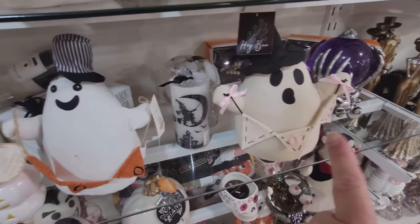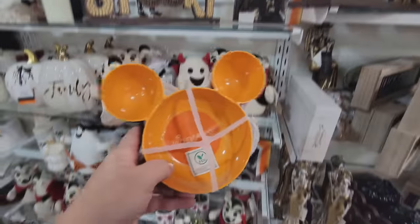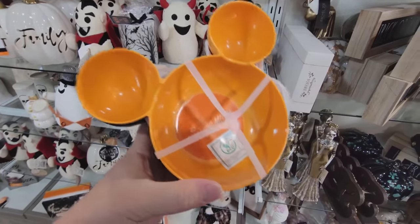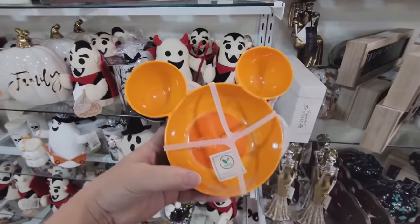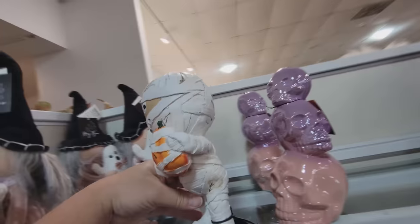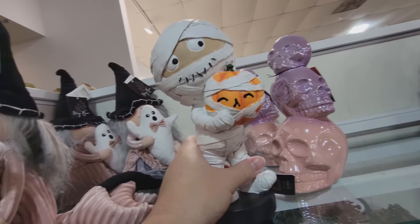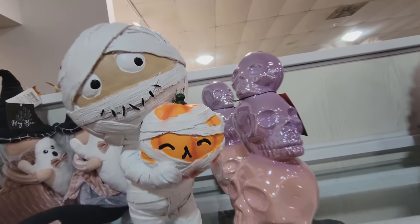Here's another couple of ghosty fellows with their little boo signs. What is this? It's like a Mickey Mouse bowl — there's two of them, black and orange. It could be like chips and dip: put your chips in the big bowl and your dip in the two little ears. Oh my gosh, look at this guy — I love this so much. This is such classic Halloween. Look at how his head is so perfectly round — he's like a mummy, and he has his pumpkin friend. And he even wrapped the pumpkin friend up like a mummy. That is so hilarious.